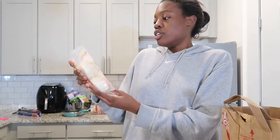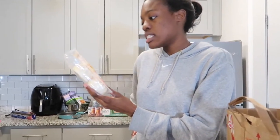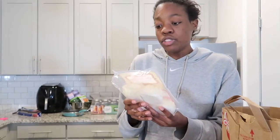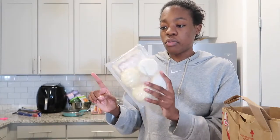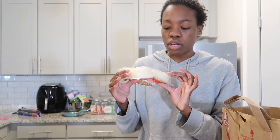I got these Trader Ming's cha siu — Chinese-style pork buns. I've really wanted to try bao and this is the closest I could get. They're frozen but they seem pretty good.